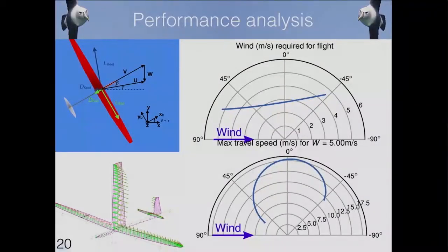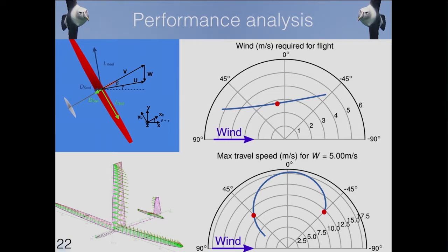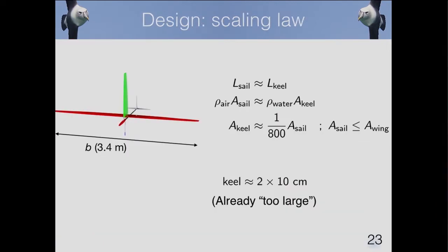For a three-meter span system weighing three kilos, you can stay airborne in as little as 2.8 meters per second — about five knots, which is very little wind — and travel at a speed of 10 meters per second, which is about 35 kilometers an hour, much faster than any sailboat. You can basically travel in five meters per second of wind, plus or minus 40–45 degrees to crosswind, at 10 meters per second or more.